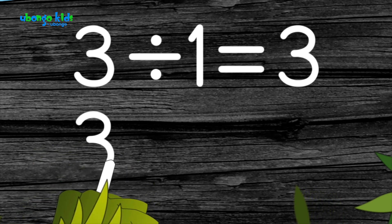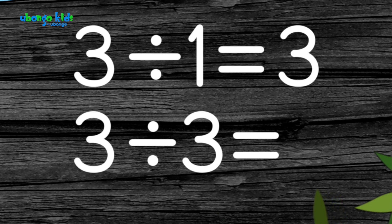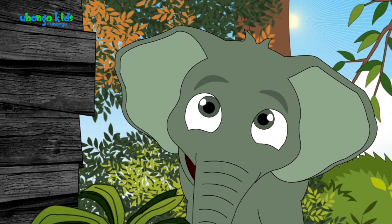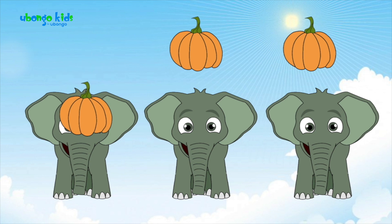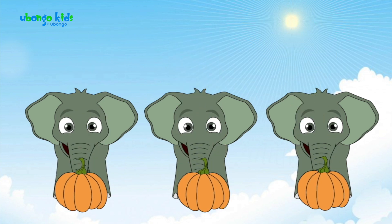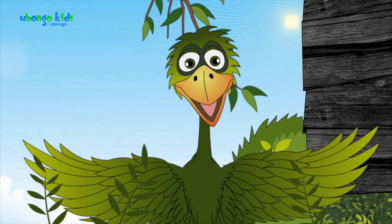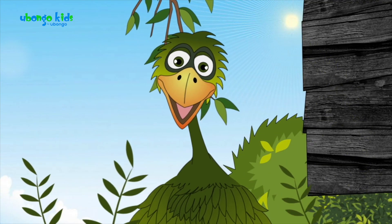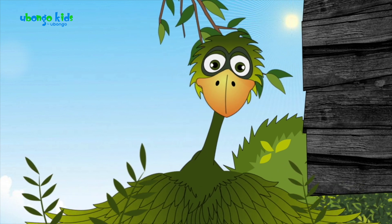Now if you say three divided by three, what will you get? Let me think about that one. If we have three pumpkins and three juniors, each junior will get one pumpkin. Three divided by three is one. Nice, tiny tembo. You are a sharp one, aren't you?